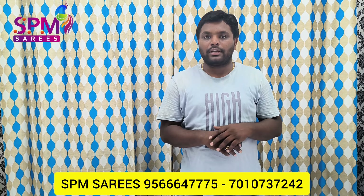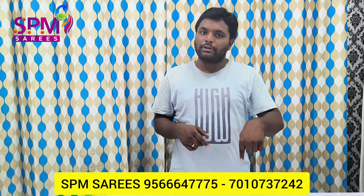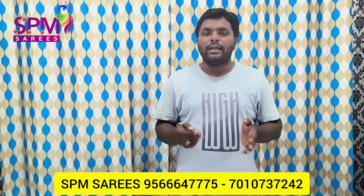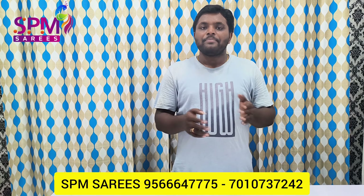This is the first collection. We have all new collections and all varieties. We have all the links in the description. We have all the information. Thank you so much for watching.